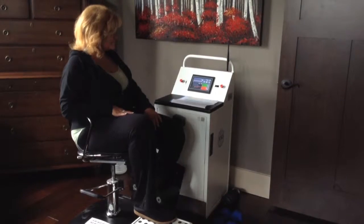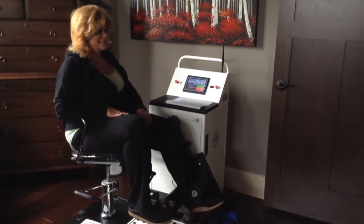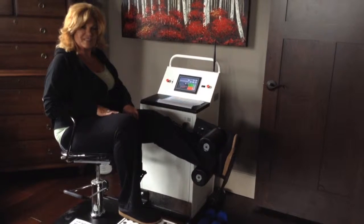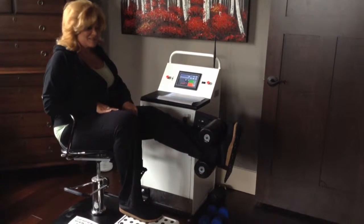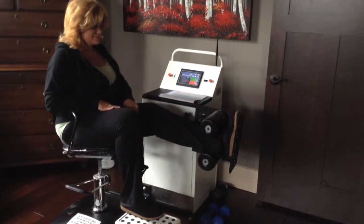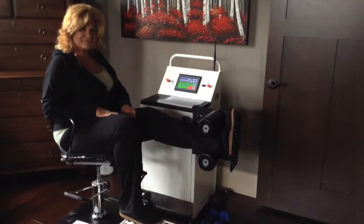That machine was here the next day. I came home the same day from surgery. I had my surgery on Monday, went to recovery, from recovery I went to physical therapy, came home. The next morning the X10 was delivered to the house.